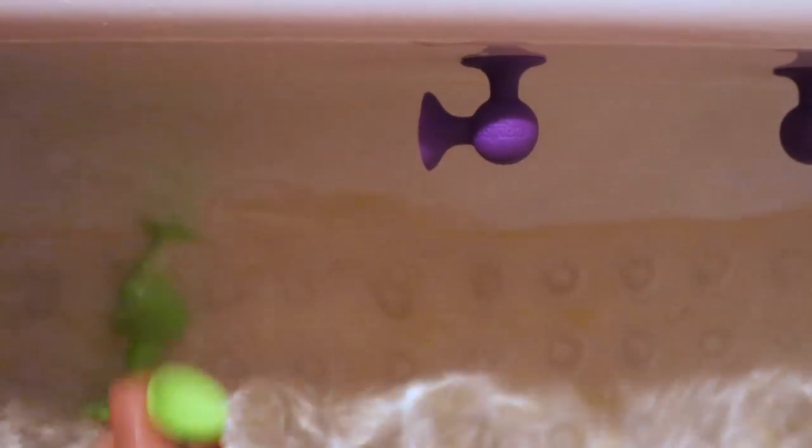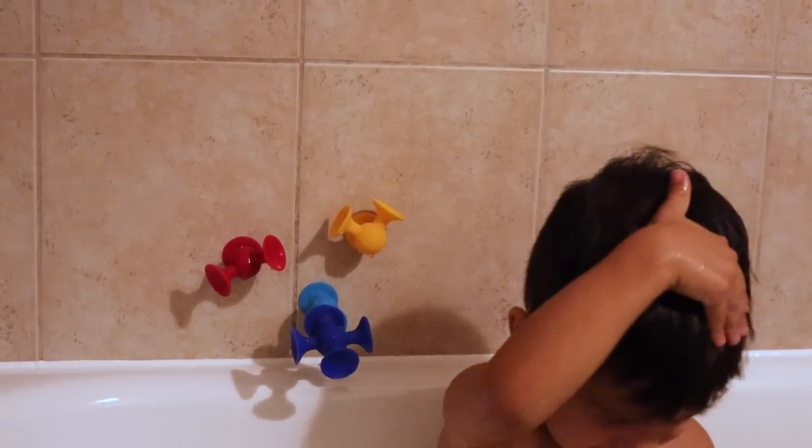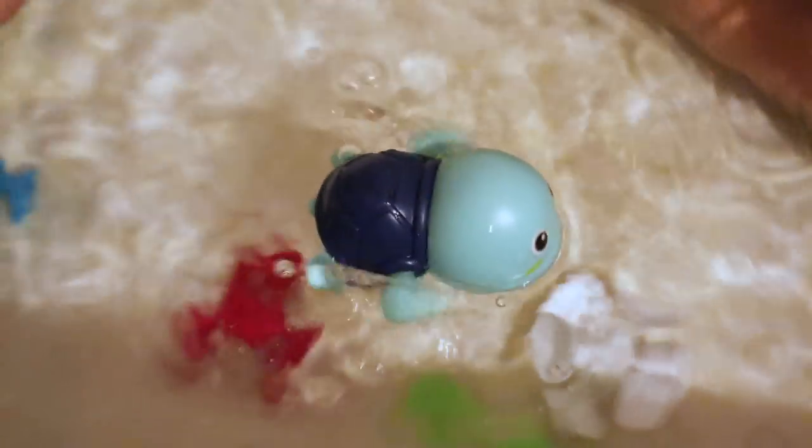Bath toys are kind of annoying in general. If you're interested in what toys we have, we just have the suction squigs that the kids really enjoy in the tub, little turtles that can swim, and light-up dinosaur toys. I'll link all of those in my blog too, because I went through a few different bath toys before I finally found ones I was happy with.